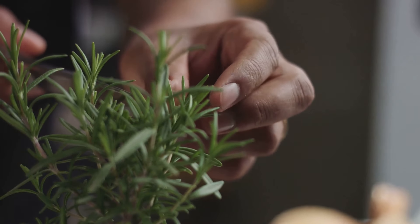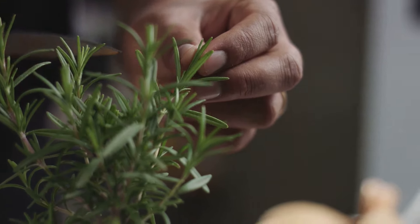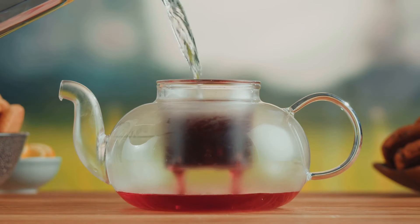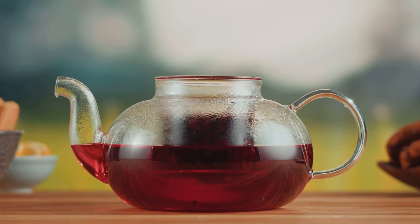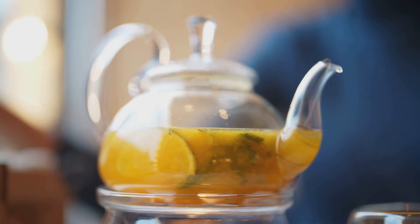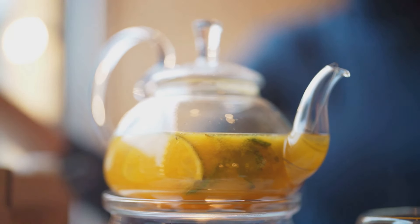Hey everyone, welcome back to my channel! Today we're diving into the incredible world of herbal infusions with a special focus on rosemary tea. I love a good cuppa, and rosemary tea is not just delicious but packed with health benefits — boosting brain power, giving your immune system a helping hand, and even giving your hair a natural shine. So put the kettle on, grab your favorite mug, and let's explore the amazing world of rosemary tea.